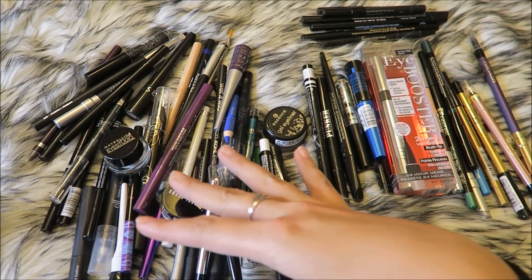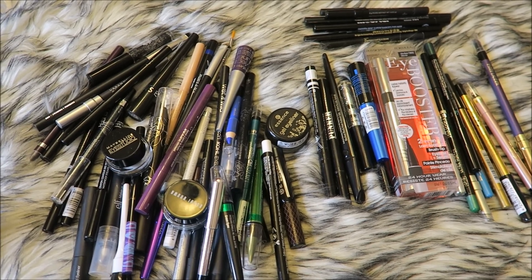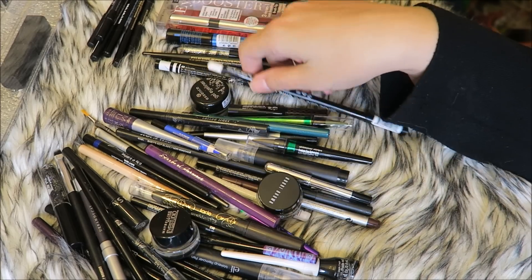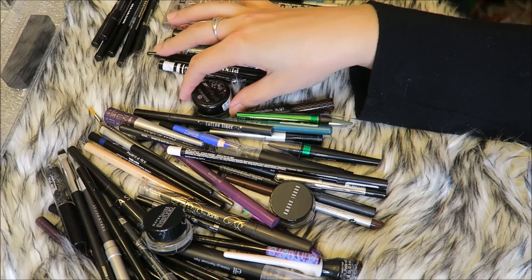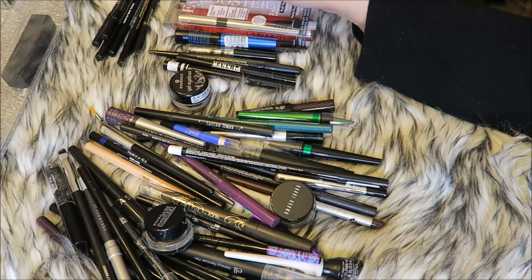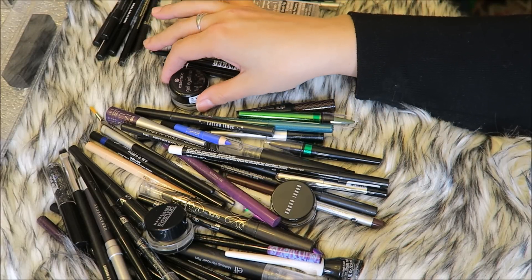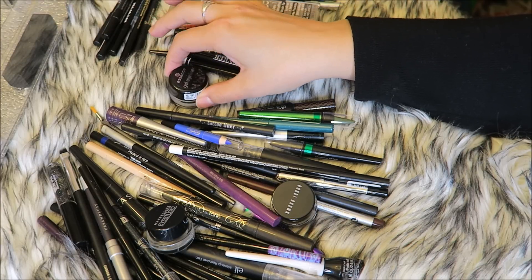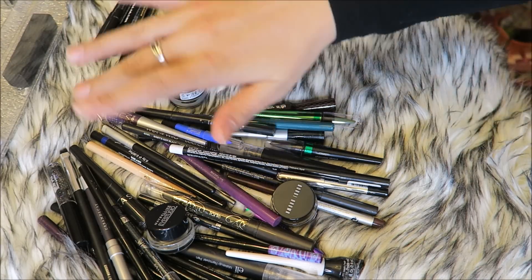Everything on this side is what I'm keeping and everything in that huge pile is going away. This is everything going to friends and family or the garbage, and this is what I am keeping. That's it for today! I do have a declutter playlist with lots of makeup I've decluttered over the last few months — I'll link that in the description below. Don't forget to subscribe and I will see you in my next video!